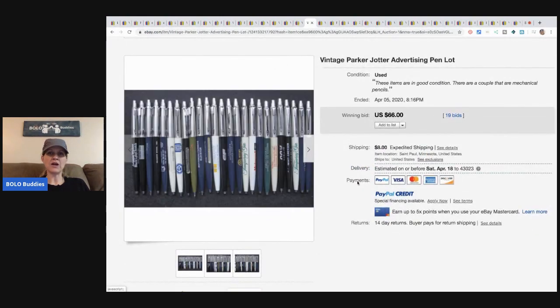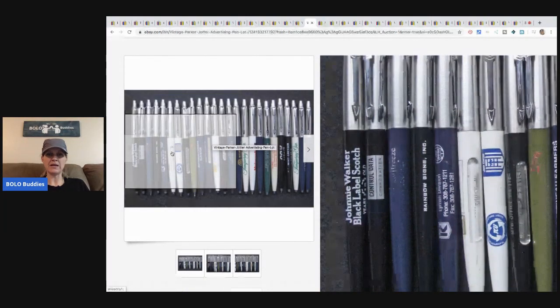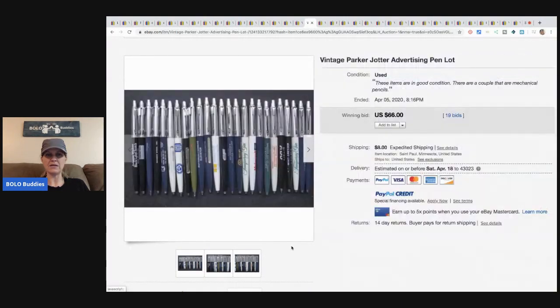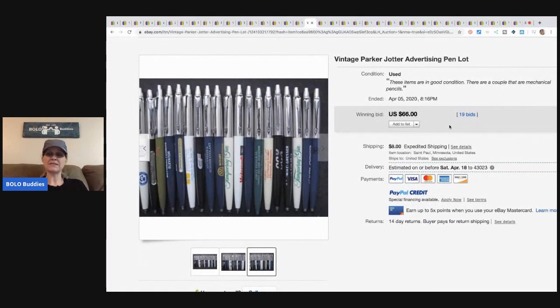Vintage Parker Jotter advertising pen lot — Parker is a brand and some Parkers can be big money, but these are advertising pens so they won't go for as much. They still sold for $66, 19 bids, plus shipping. Watch for these at estate sales, pick them up, lot them. Depending on the advertisement, you may get more selling certain ones individually.